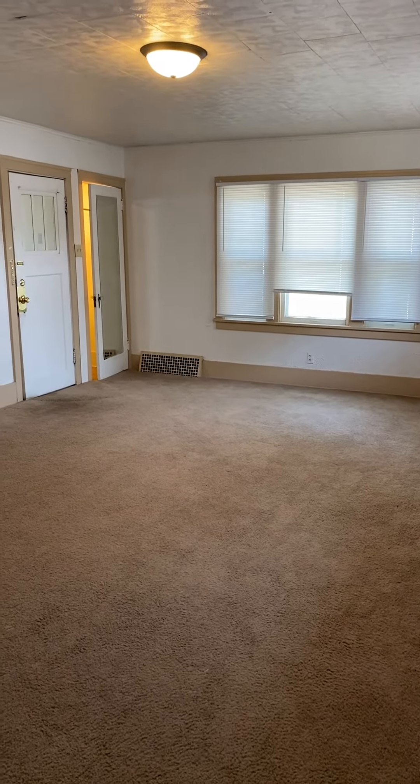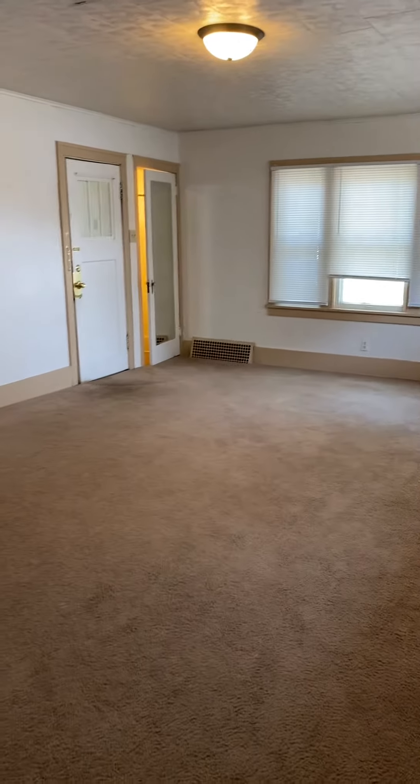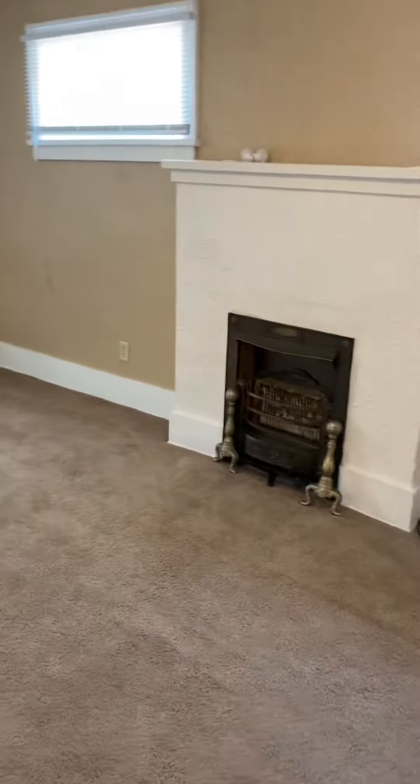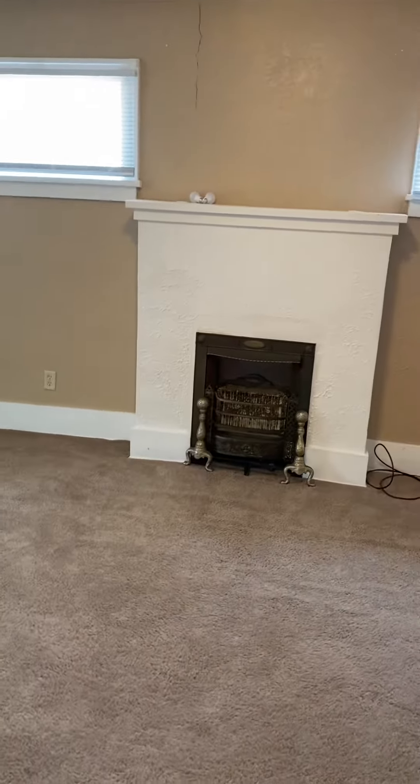Welcome to 219 West Thayer Apartment 3. This home features a nice spacious living room with some historic charm. Come take a peek there and we'll show you what that looks like.